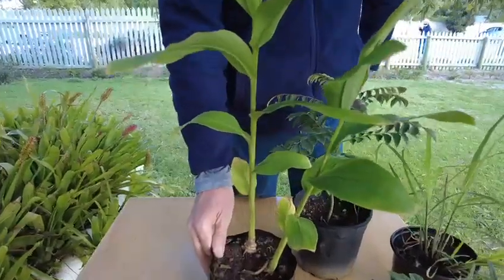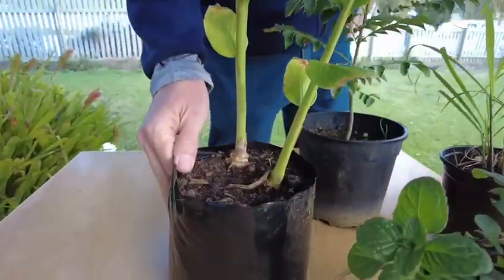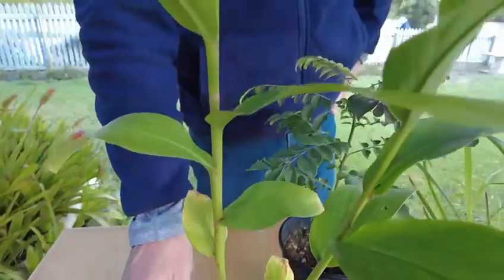Grow your own sweet galangal ginger. Very easy. Harvest some and leave the rest to multiply.